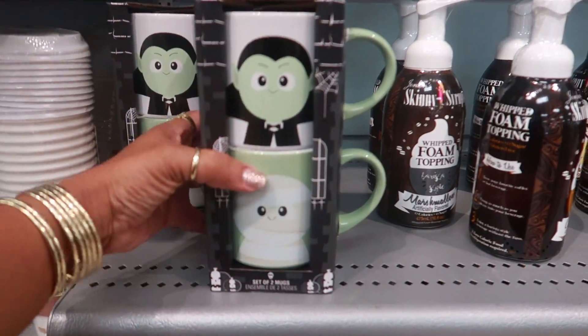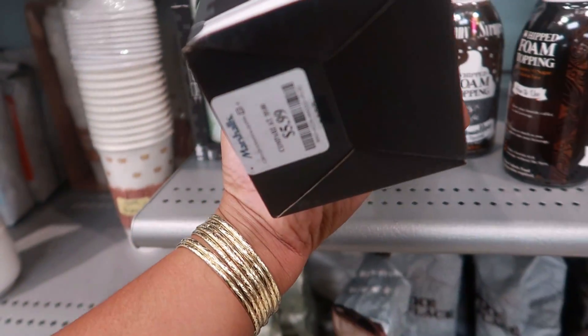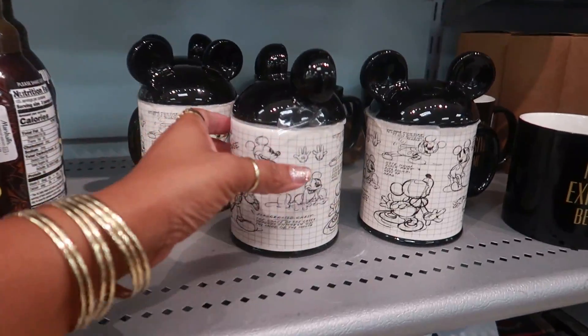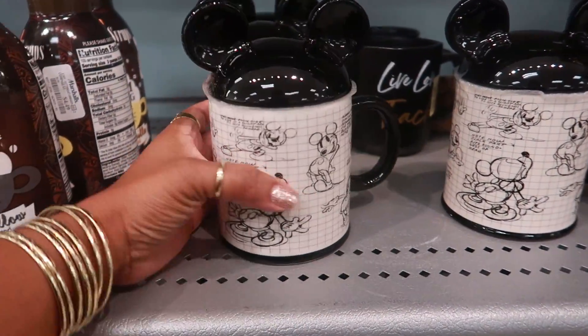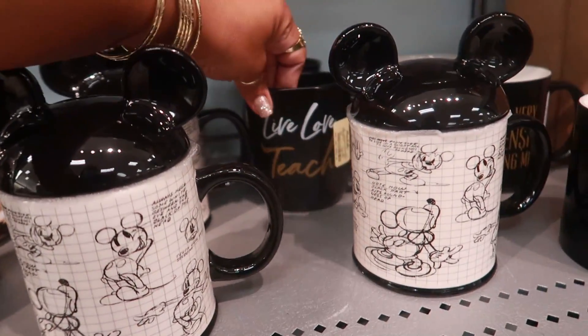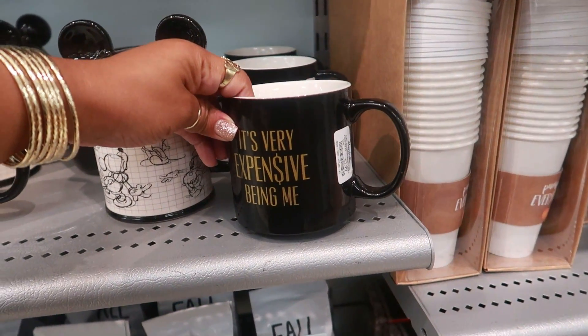Oh, this is cute — 'Mug Shots!' Set of two mugs, that's $5.99. And then look at the Mickey over here — $7.99. That cup back there says 'Live Love and Teach' or 'It's Very Expensive Being Me.'